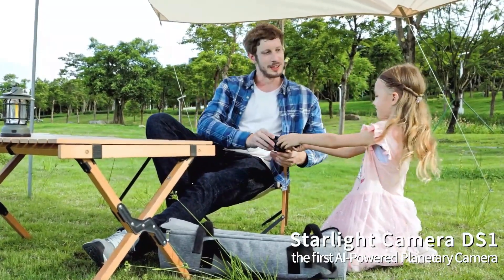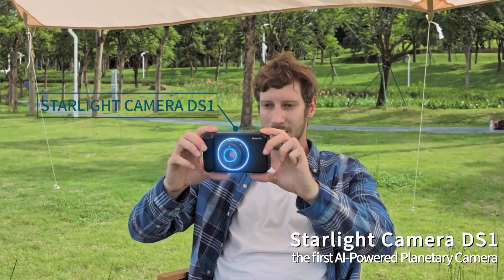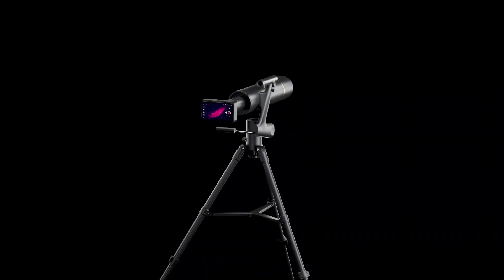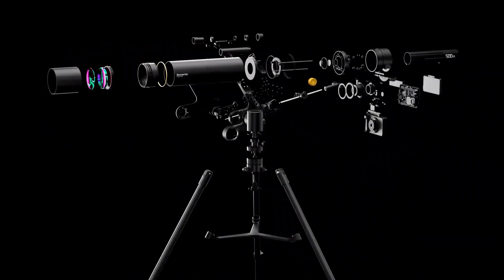Priced at $349 for the telescope and $229 for the DS-1 photo unit, Beaver Lab has successfully created an accessible option for enthusiasts.